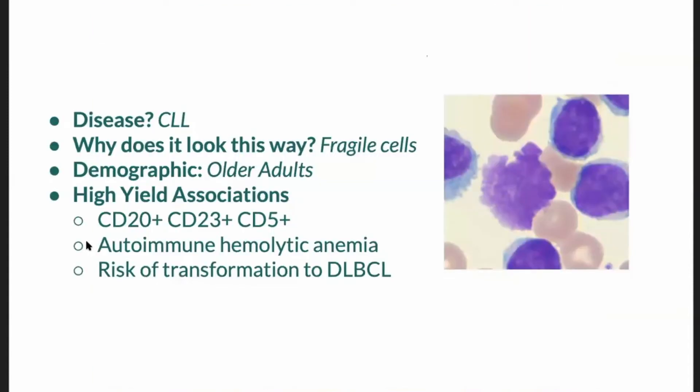This is a smudge cell, and I've put in a zoomed-in view — smack dab in the middle there is the smudge cell. Thank you all so much for chiming in in the chat. The reason they look like this is because the cells are very fragile. CLL — chronic lymphocytic leukemia — is of course a malignant process.